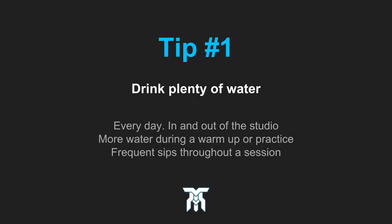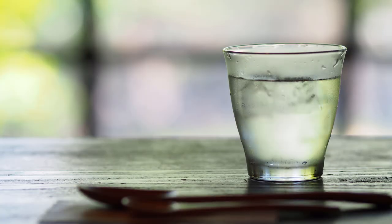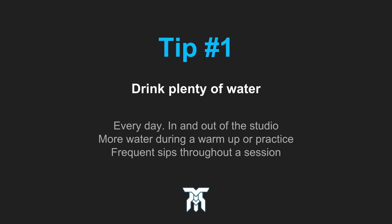The first tip is probably the most important one, yet one that may go unnoticed. Drink lots of water every day, in and out of the studio. Quite importantly, drink some water before you warm up, and make sure to be taking frequent sips throughout a session. It will help give your voice clarity and help prevent damage and discomfort.